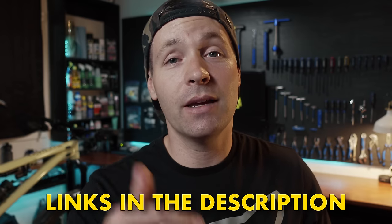I'll be going through the bikes fairly quickly, so you don't have to skip ahead. But if you really want to nerd out over the specs after the video, there'll be a link for each bike in the description below.